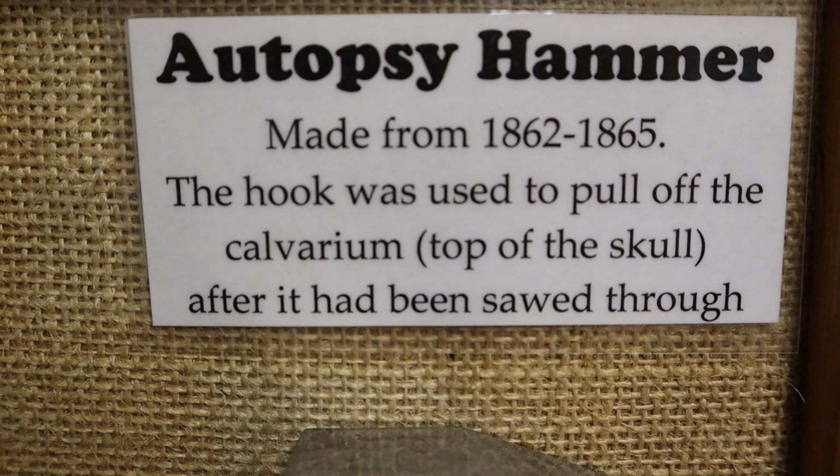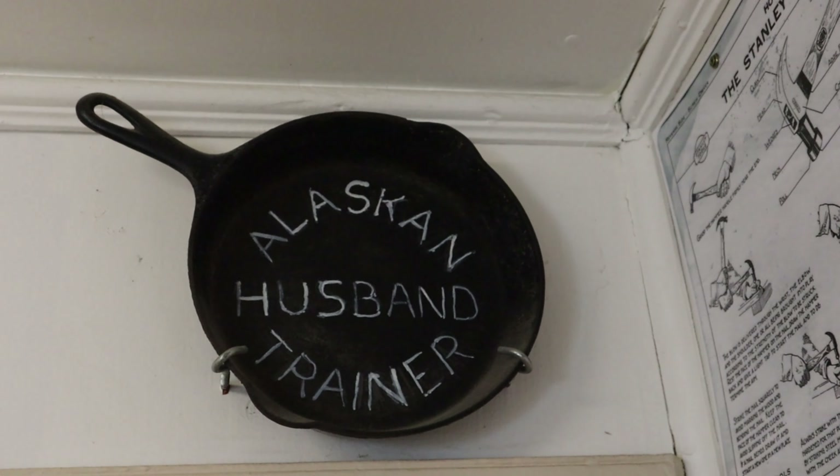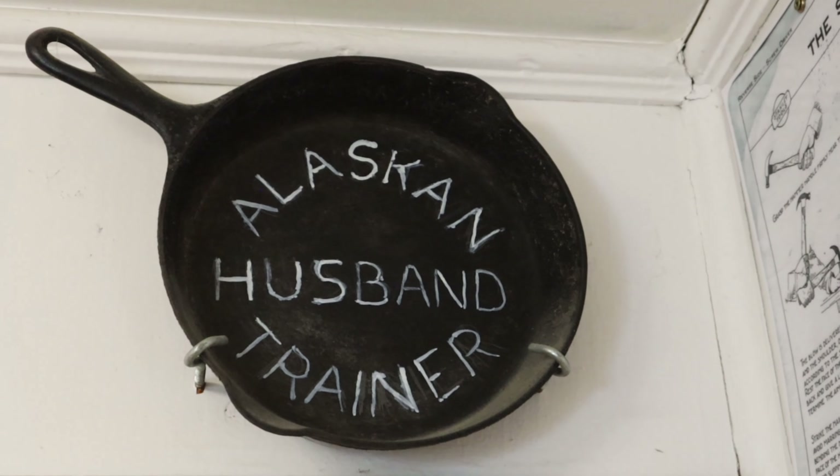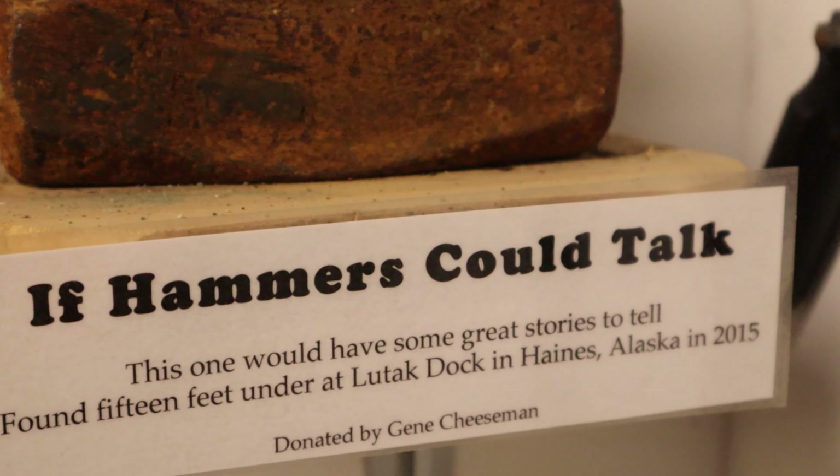Over here is our trade wall — these are all trade hammers. Please like this video and consider subscribing to the Backroads Tourist channel for visits to more quirky, offbeat, and wonderful places like this.